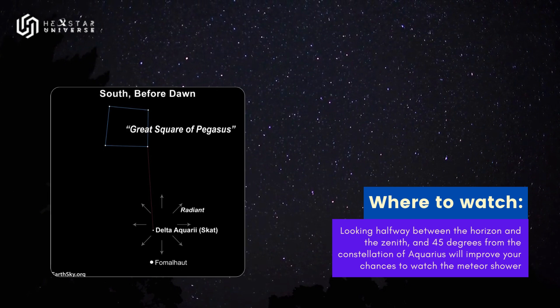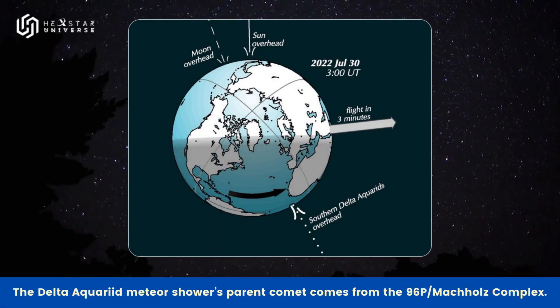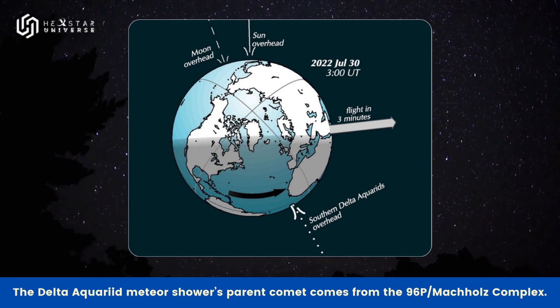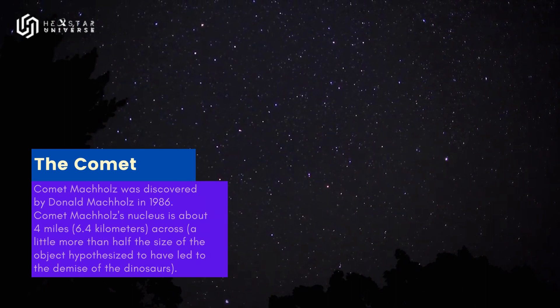Lie flat on your back and look up, taking in as much of the sky as possible. Looking halfway between the horizon and the zenith, and 45 degrees from the constellation of Aquarius will improve your chances of viewing the Southern Delta Aquariids. In less than 30 minutes in the dark, your eyes will adapt and you will begin to see meteors.